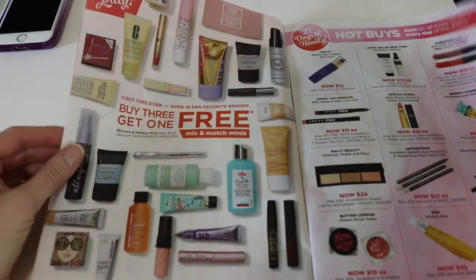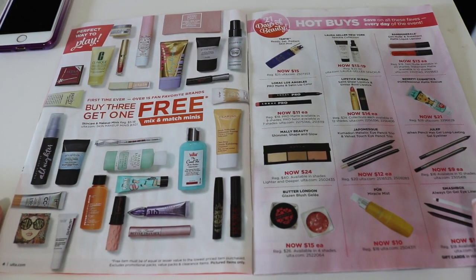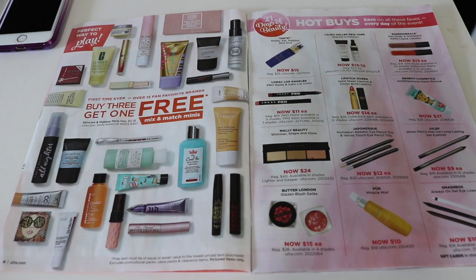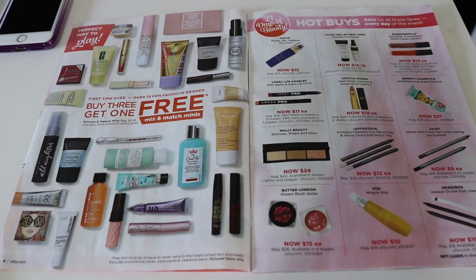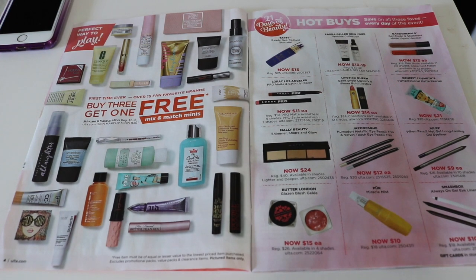Let's take a quick look at the Hot Buys. So here's an overview — they changed the way they do these this time and I'm not sure how I feel about it. On this side of the page are a bunch of miniature sizes — the ones you get in the Beauty on the Fly section at Ulta, the travel size minis by the register. These are just the ones shown, and it says you can buy three and get one free. I don't think that's a great deal. Buy three, get one free doesn't sound that good to me. If it was buy two, get one free, maybe. Or buy three, get two free, maybe. But buy three, get one — I don't know.